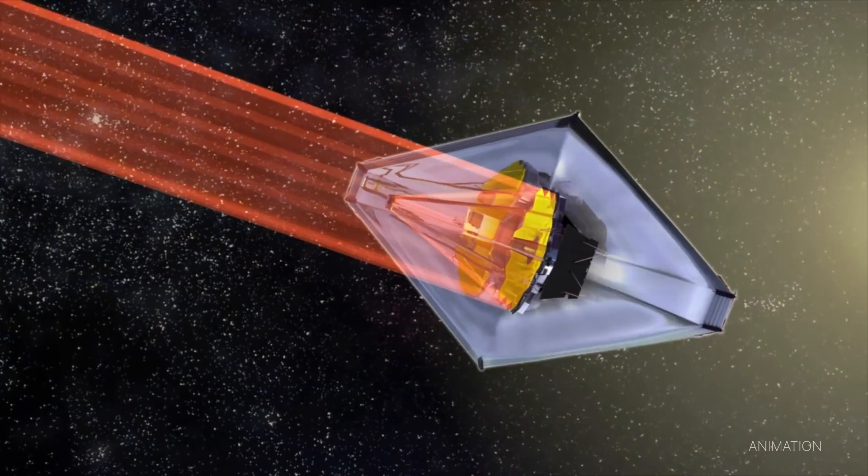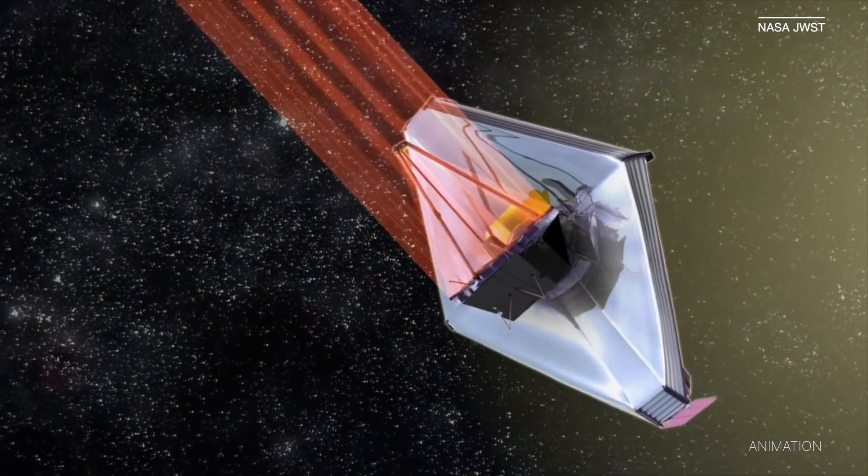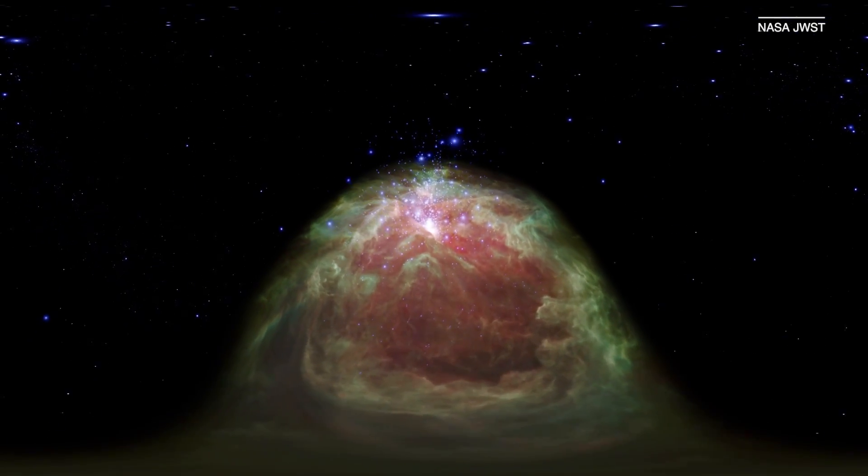I'm Claire Riley and I'm CNET's resident space nerd. In this video, I'm going to break down everything you need to know about the James Webb Space Telescope, from those first images to how it uses infrared light to see the past, and what it could teach us about the universe.